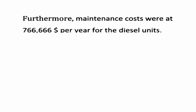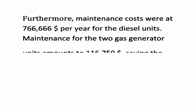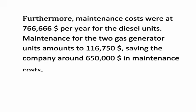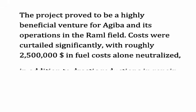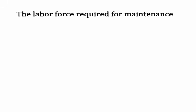Maintenance costs for the diesel units were at $766,666 per year, while maintenance for the two gas generator units amounts to $116,750, saving the company around $650,000 in maintenance costs. The project proved to be a highly beneficial venture for Agiba and its operations in the Ramble field. Costs were curtailed significantly, with roughly $2,500,000 in fuel costs alone neutralized, in addition to drastic reductions in repair and maintenance costs.